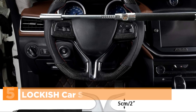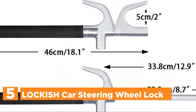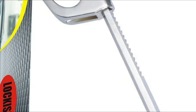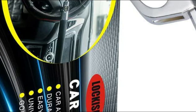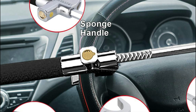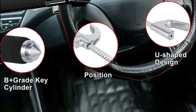Starting our list at number 5: the Lockish Car Steering Wheel Lock. The lock is adjustable and suitable for any vehicle whose internal diameter of the wheel measures 6.6 to 12.5 inches. It can be placed at the back of the wheel to ensure it does not rest on the airbag. To make it easier to use, closing the lock does not require a key. The lock features a humanized appearance with a lid that prevents damage to the glass that could be caused by an accident.